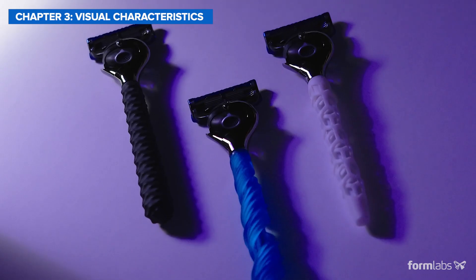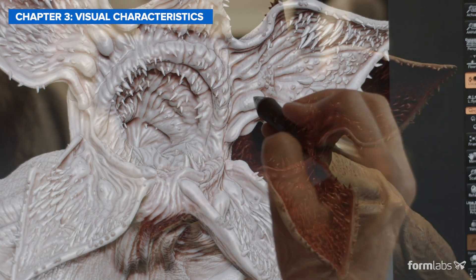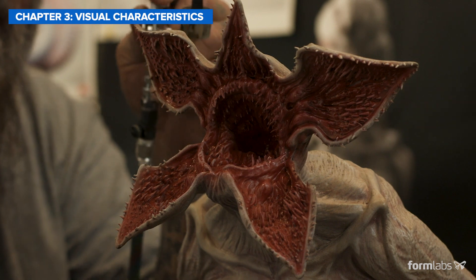For applications like concept, artistic, or sales models, and looks-like prototypes, you should select a technology based on appearance and visual characteristics.